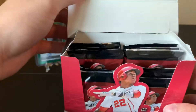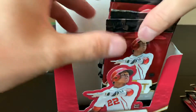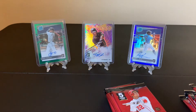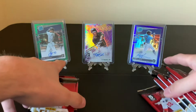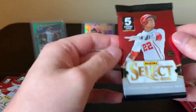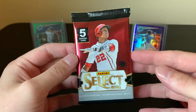Very cool stuff. I like how Panini gives you the additional hits, even though they're not licensed — I guess it's their way of saying hey, buy our products. Five cards per pack. Juan Soto on the front. Very nice.